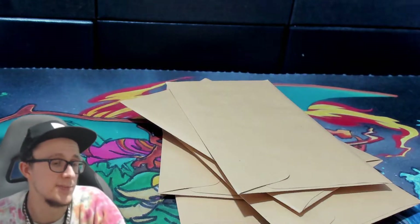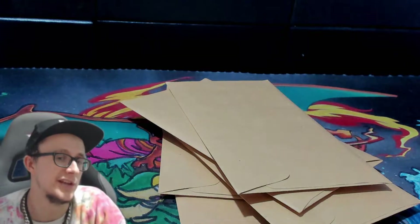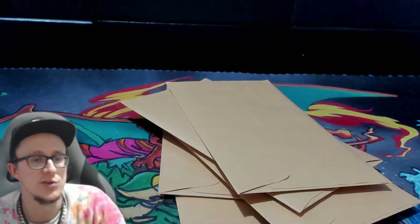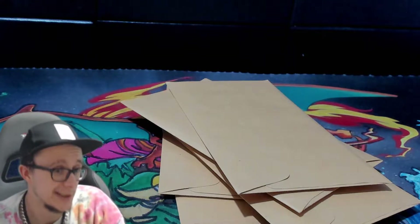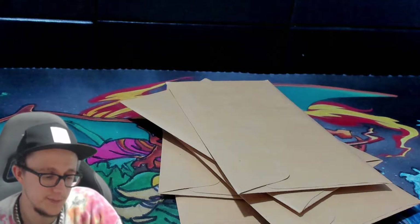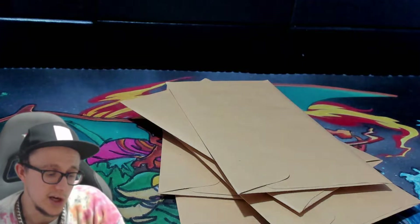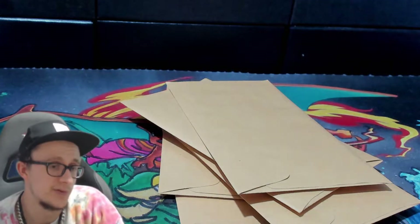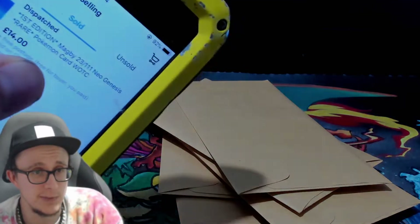A lot of people underestimate small sales. You get a lot of money back when you've got a lot of them. Think about it — if you sell a hundred £2 cards, that works out really well. Those cards that you actually sell, it's useful.